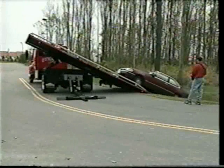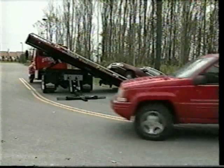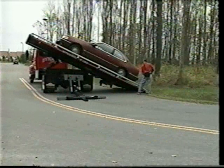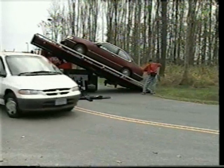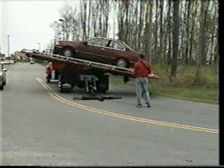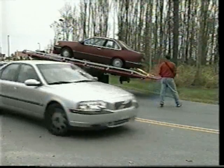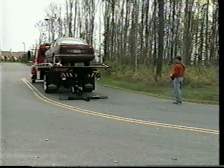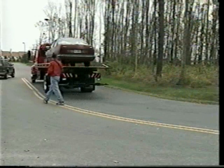The T-180 allows tow truck operators to retrieve vehicles from some of the most difficult positions. Retrievals that tow operators with standard rollbacks would view as a hassle, the T-180 can accomplish with ease. In situations such as this, the T-180 allows minimal lane usage — a feature law enforcement will always appreciate and will continue to come back for.